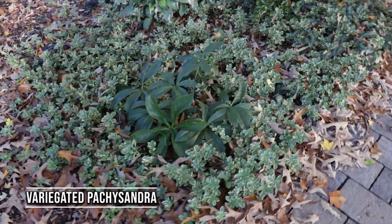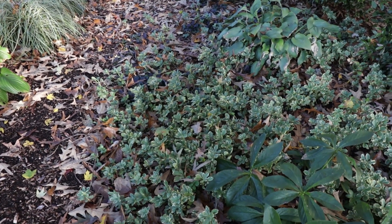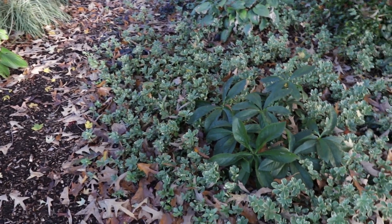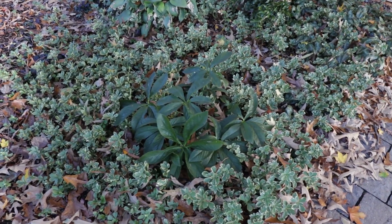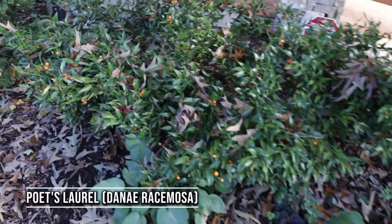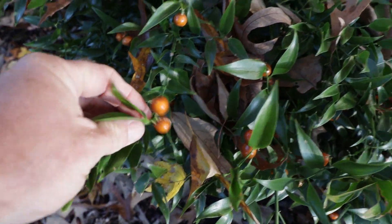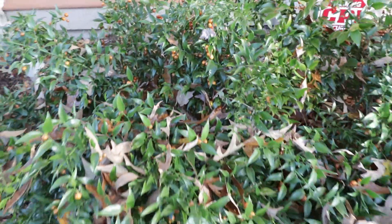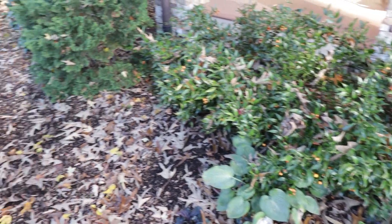There's variegated pachysandra right here. We usually have a hard time growing pachysandra in this area, but I think this soil just drains really well, and that oak dominating the landscape helps it too — because we generally end up drowning pachysandra. There's another hellebore there, and some beautiful poet's laurel right here. You can see these berries that form on these in the fall — it's another beautiful low-growing shade evergreen shrub.